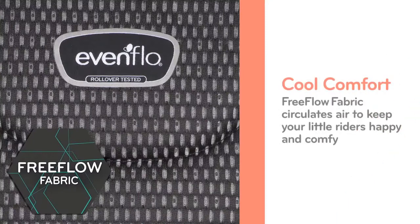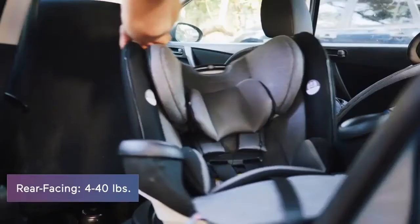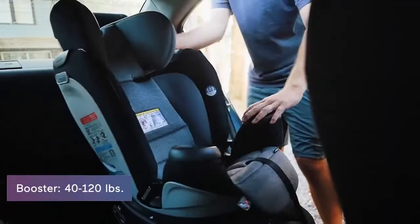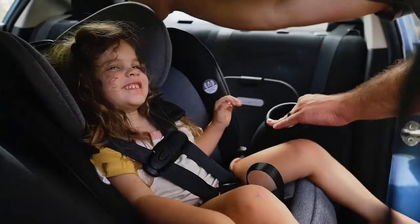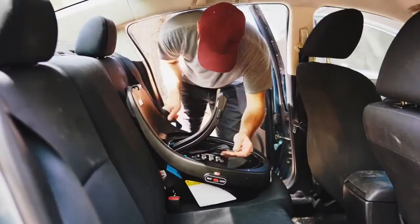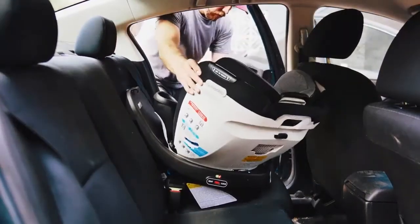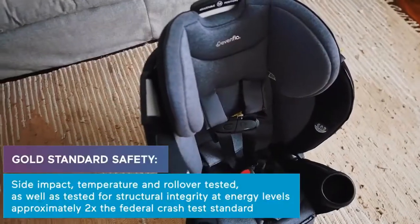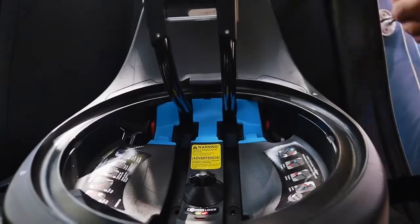As a four-in-one car seat, it's no surprise that the Evenflo Every Fit is able to accommodate children from infancy through to booster mode with four different modes of use. In rear-facing mode, it is suitable for infants from 4 to 40 pounds and up to 40 inches tall. It features a five-point harness system that can be adjusted for a comfortable fit, and includes a removable infant head and body support for added comfort for newborns.